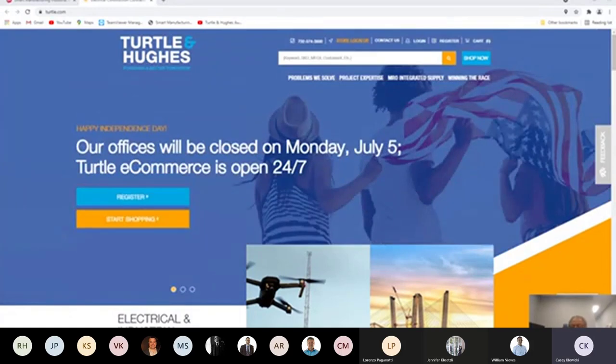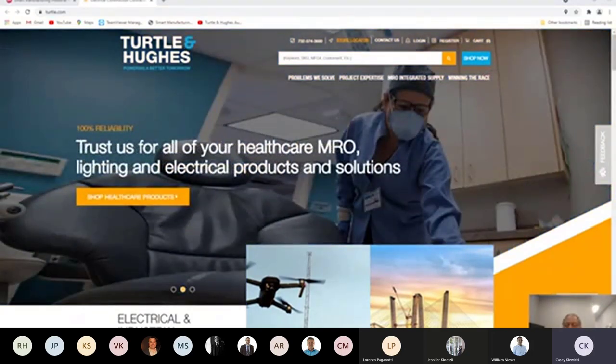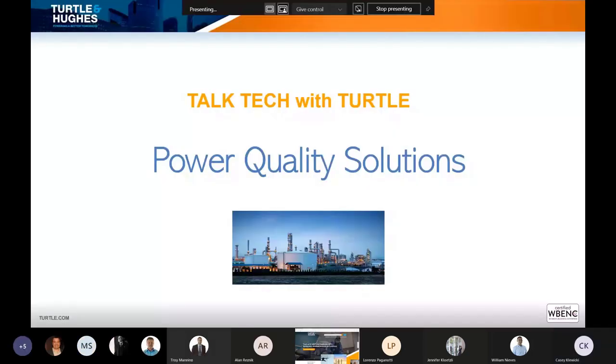Thanks, Robert. Let me make sure that I'm presenting — let me know when you can see my screen. All right, great. So thanks for joining us. As Robert introduced me, I'm Casey Kluicki. I'm an industrial control specialist for Turtle & Hughes in the New York and New Jersey metro area. And joining us today is Rockwell's Jose Pacheco. Jose, could you introduce yourself?